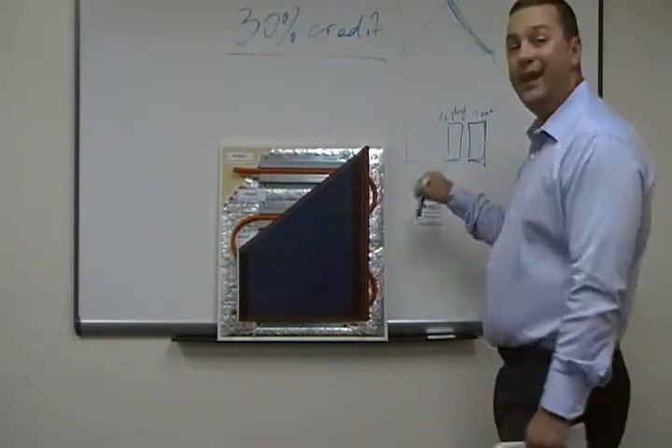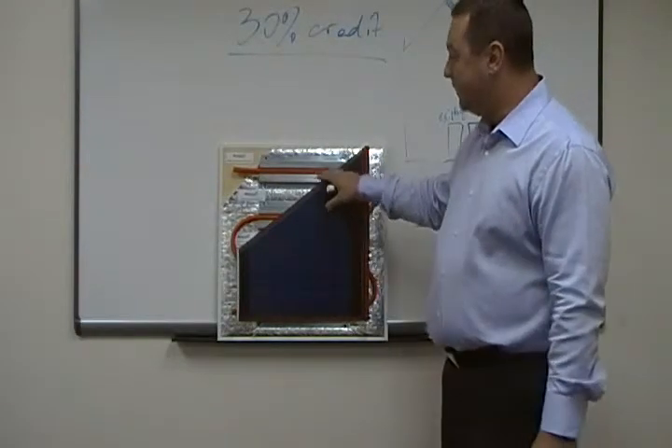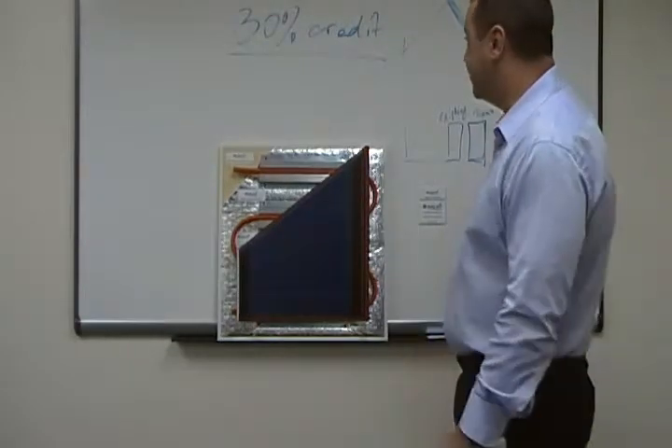It preheats the water in a tank in your basement, and then you can use that water. Also, that system is qualified for a 30% federal tax credit, same as traditional solar systems.